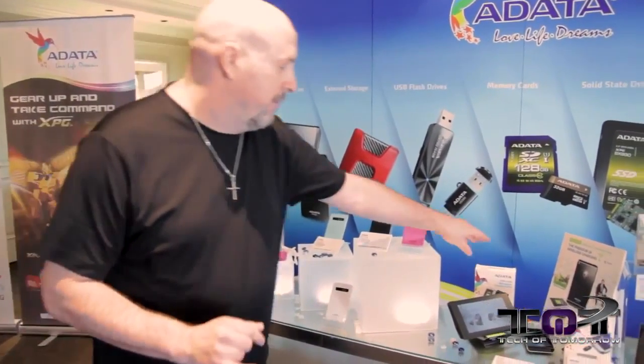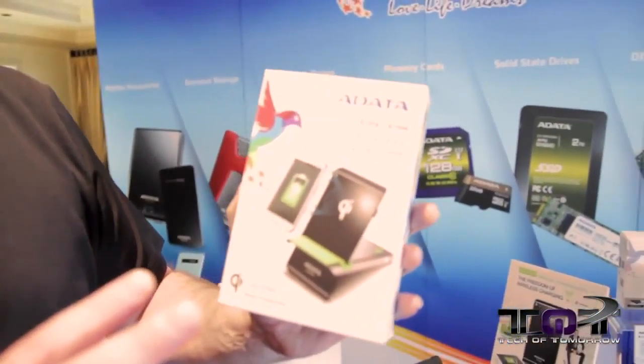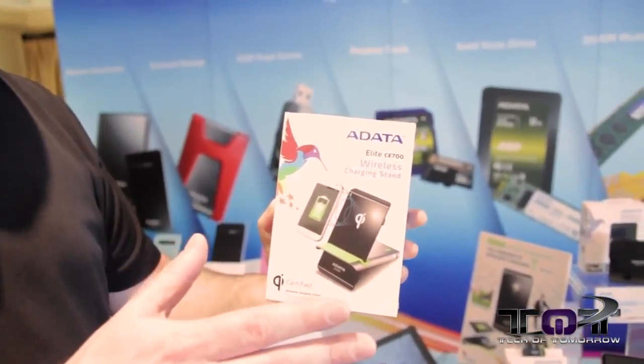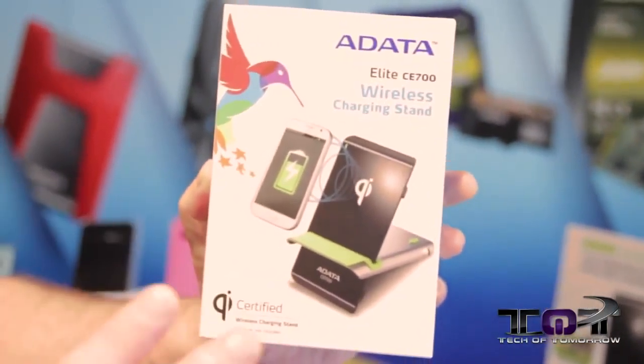One of the latest ones is this one right here — the Elite CE 700. It's a wireless charging system. You don't have to plug anything in whatsoever. You just set your device by it, a little notification will come on your screen, and it will automatically charge your device. So that's awesome.